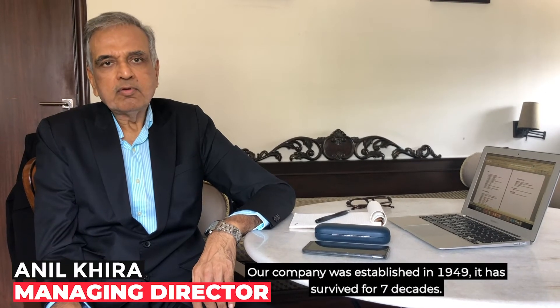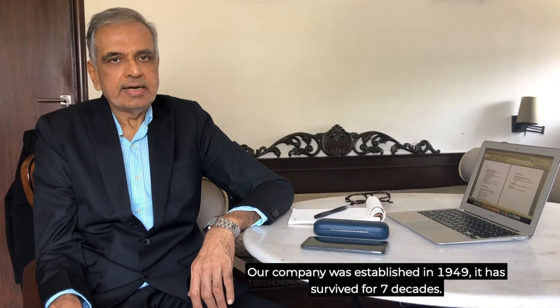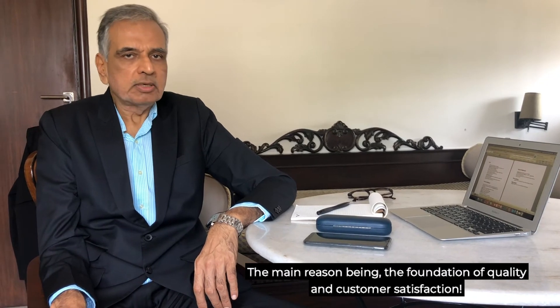Our company was established in 1949 and has survived for seven decades. The main reason being it has the foundation of quality and customer satisfaction.